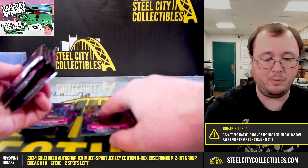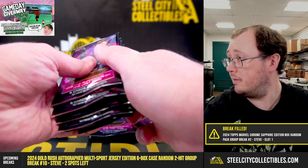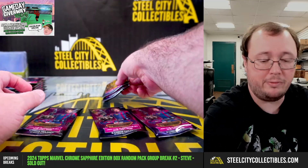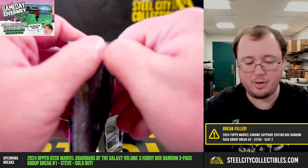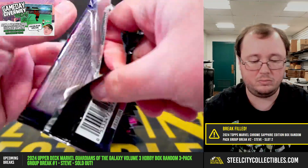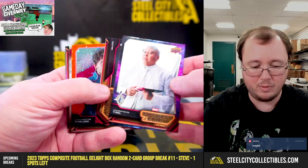Packs 1 through 9 go to Steven, packs 10 through 12 to Larry, and packs 13 through 15 to Steven. Let's start off with Steven's packs. Good luck. I haven't seen this one yet either — first time I'm ripping a box of these.